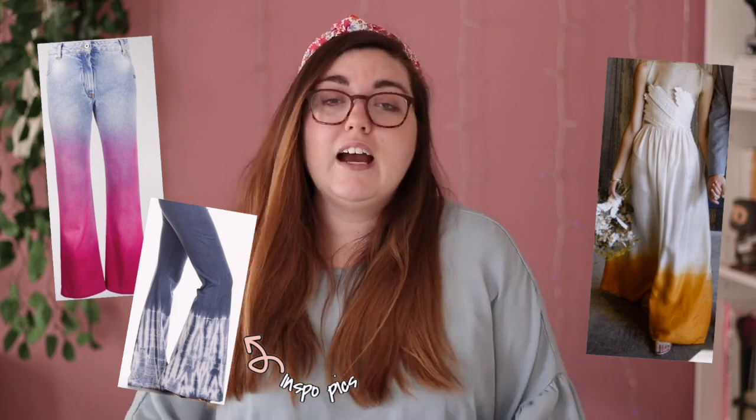Tip number three: paint splattering, bleach splattering, or dip dyeing. A fun dip-dye idea is to take a pair of jeans, bleach the bottom portion, let it set, wash it out, then dip it into dye — I'm picturing a dark denim fading into a nice bright purple, which would look really cool especially with a bell-bottom silhouette. Very '60s! You can also do traditional paint splatter and bleach splatter.